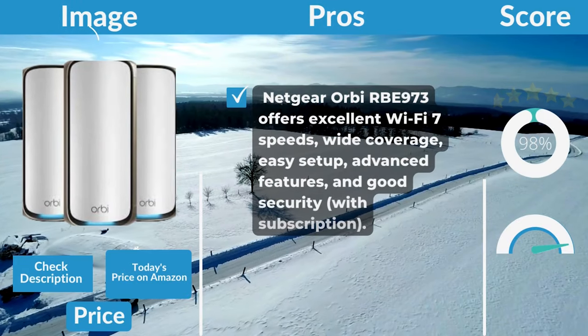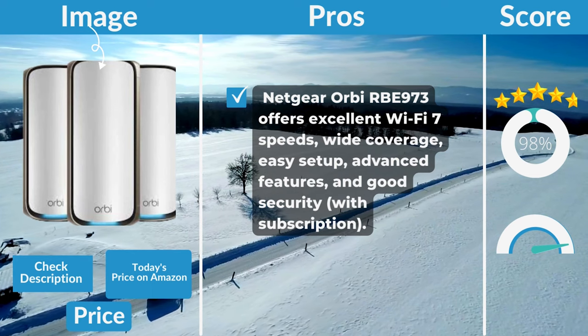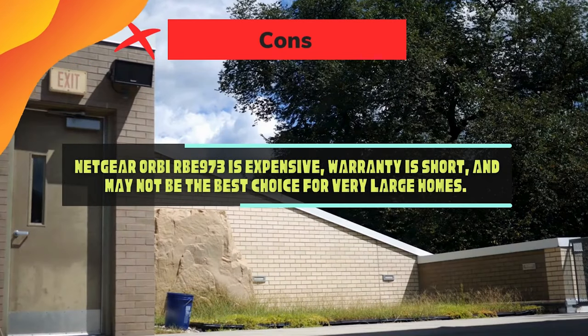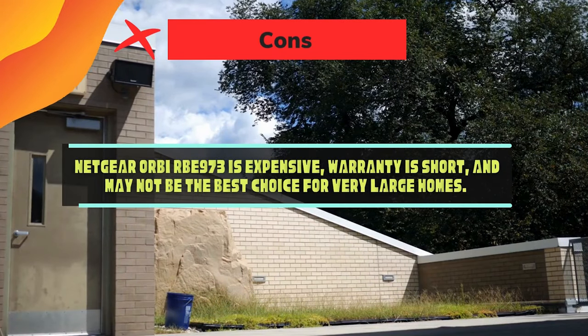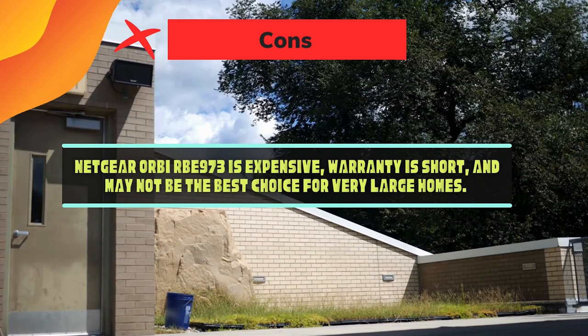Pros: the Netgear Orbi RBE973 offers excellent Wi-Fi 7 speeds, wide coverage, easy setup, advanced features, and good security. Cons: it is expensive, the warranty is short, and it may not be the best choice for very large homes.